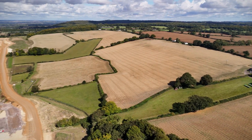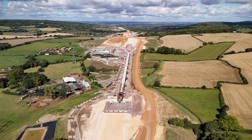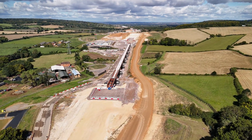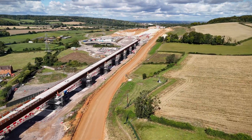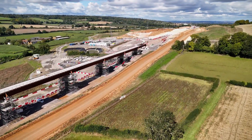With the ground prepared, work on the viaduct's piers can continue. These towering supports are being constructed using reinforced concrete, designed to withstand the forces of high-speed rail traffic. Their placement and stability are vital, which is why so much effort goes into the groundwork beneath them.